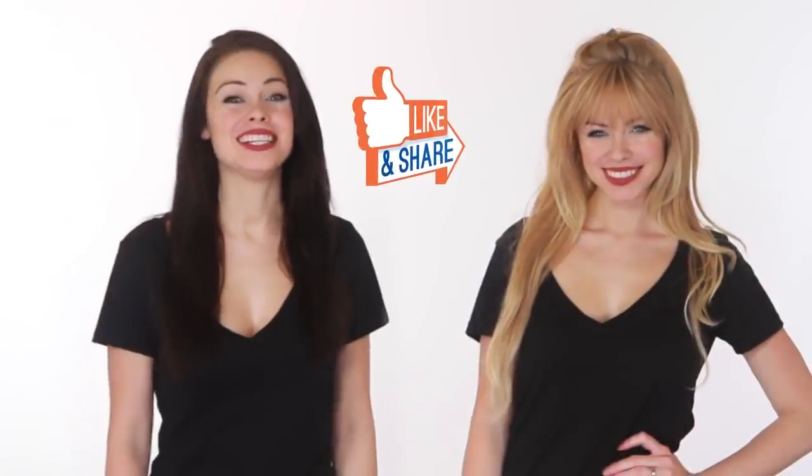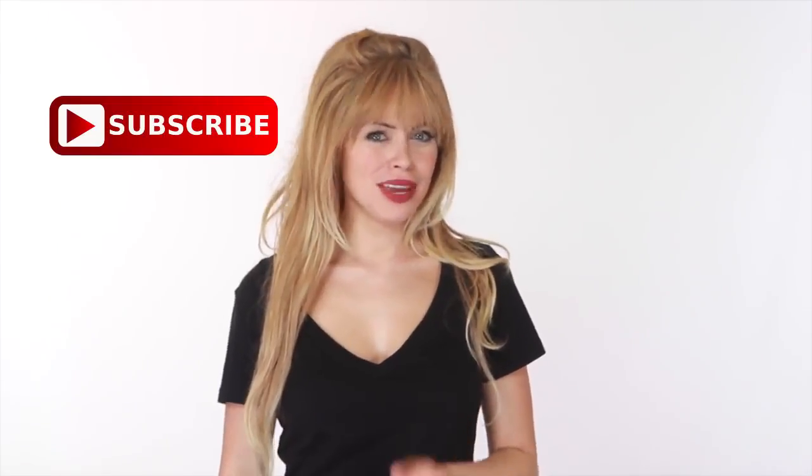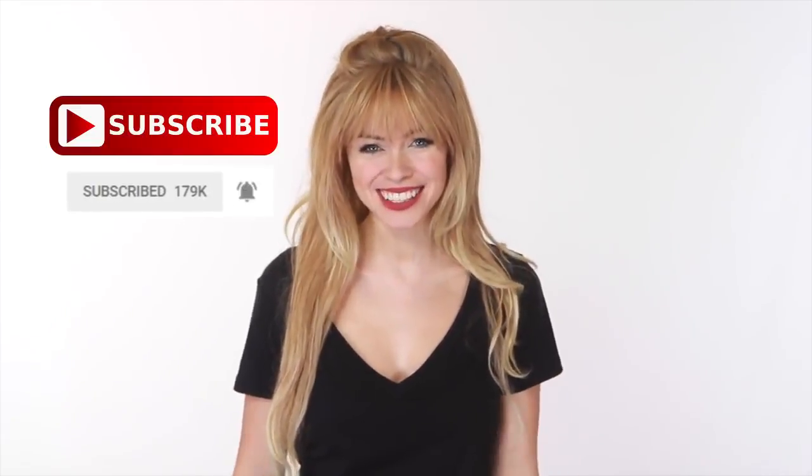Hey guys, this is Amber and Alex from Mind's Eye Design. I hope you guys enjoyed this video. Tell us in the comments below what you found to be the most interesting and why. If you haven't done so yet, make sure to hit the bell notification next to the subscribe button to stay up to date with all of our latest tech. Thank you for watching. See you guys next time.